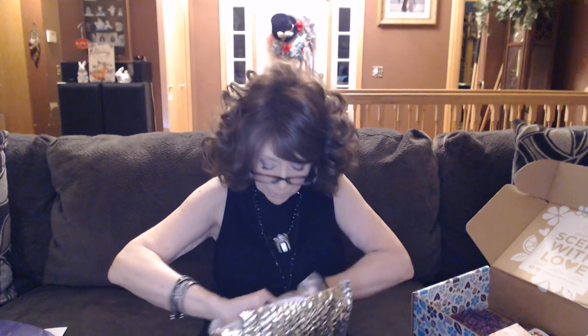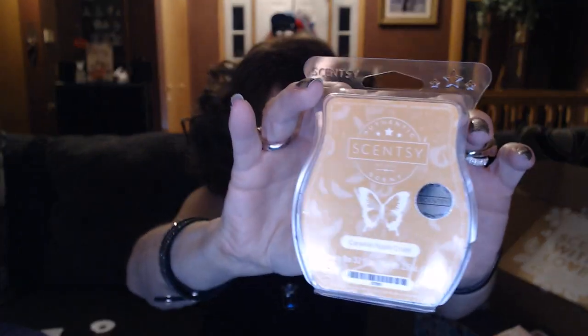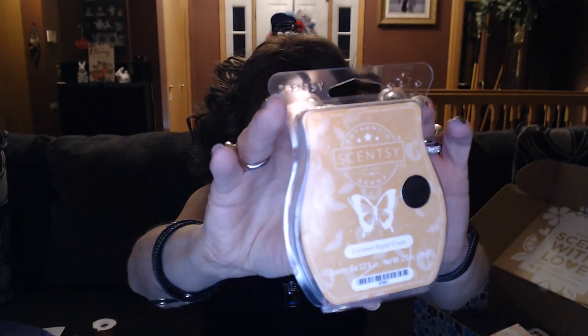This ice bag is of course totally melted because it was hot and muggy today, but it does keep your wax from melting into a puddle. I've got a couple of wax bars and of course my sample for next month — I love getting that sample for next month. So this first one is actually the scent of the month. I got this in the sample last month and I just love this one — it's Caramel Apple Craze.